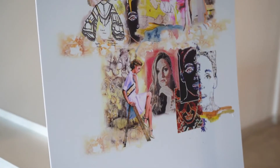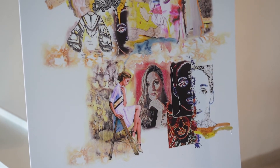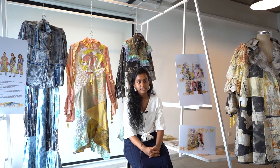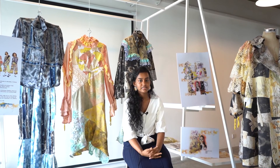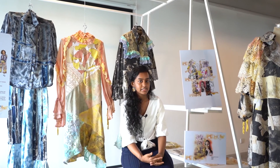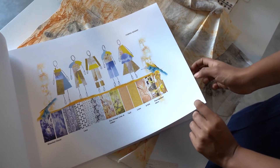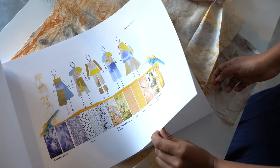I used natural plants and food waste such as madder root, turmeric, and indigo as natural dye plants. Food waste materials include pomegranate skins, onion skins, and avocado pits. I wanted my collection to be sustainable, so I used natural fabrics, scrap fabrics, leftover materials, eco-printing, and natural dyes.